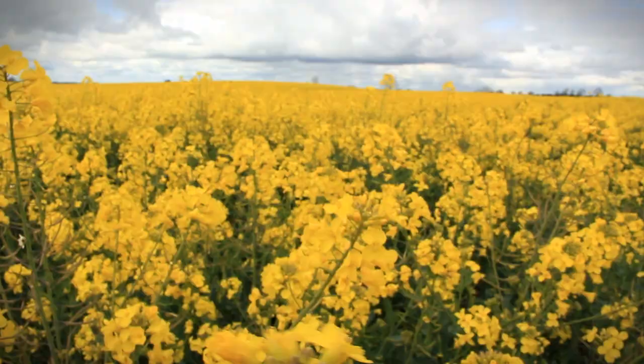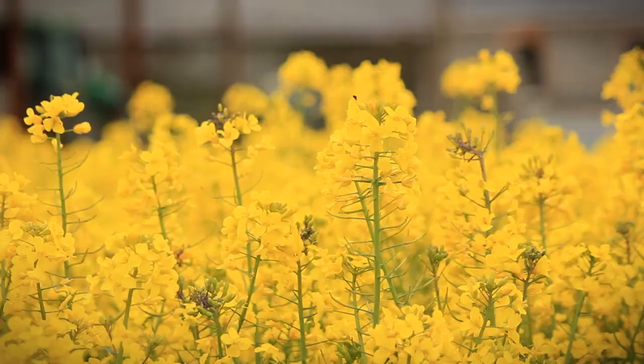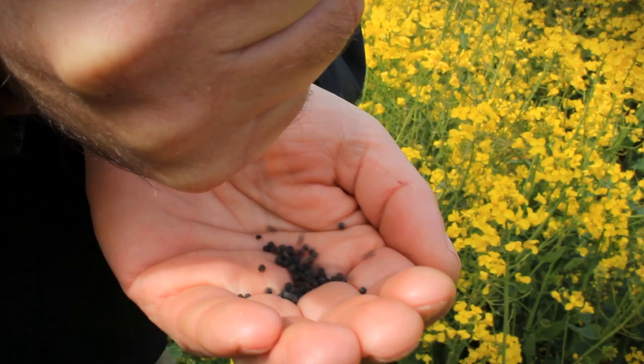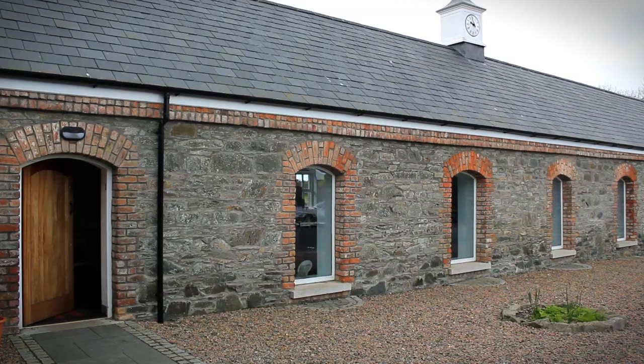In May, the crop flowers in that familiar swathe of brilliant yellow. By late July, the bursting seed pods are ready for harvesting, then dried and stored.